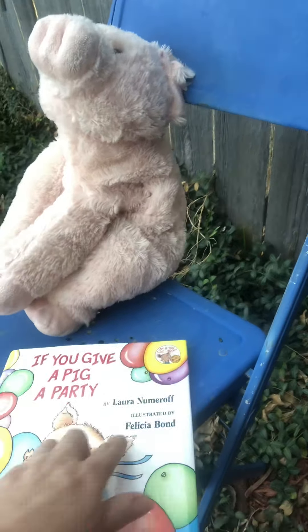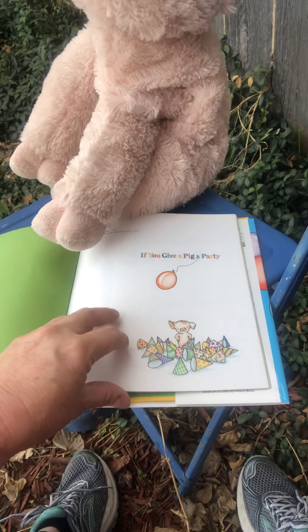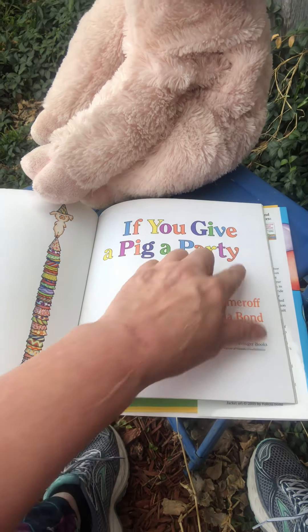I thought maybe my pig could help me hold down the pages. Look at that pig — he's got lots of party hats. He really does want to party. Looks like his balloon's getting away though. He stacked up all of his hats. Look how tall he is with all those hats. I like the way they made each one of the letters a different color. Isn't that cool? They really had to work hard to keep that color inside those letters.